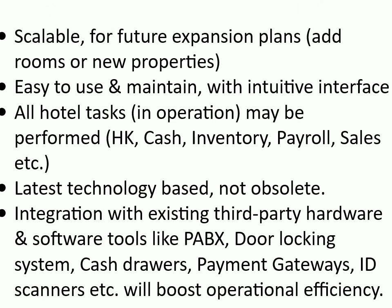Factors for purchase of PMS: scalable for future expansion plans, such as adding rooms or new properties; easy to use and maintain with an intuitive interface; all hotel tasks in operation may be performed — housekeeping, cash, inventory, payroll, sales, etc. Must be latest technology based, not obsolete.